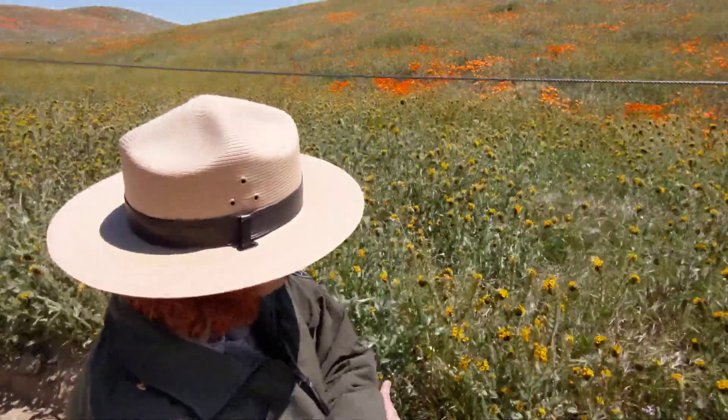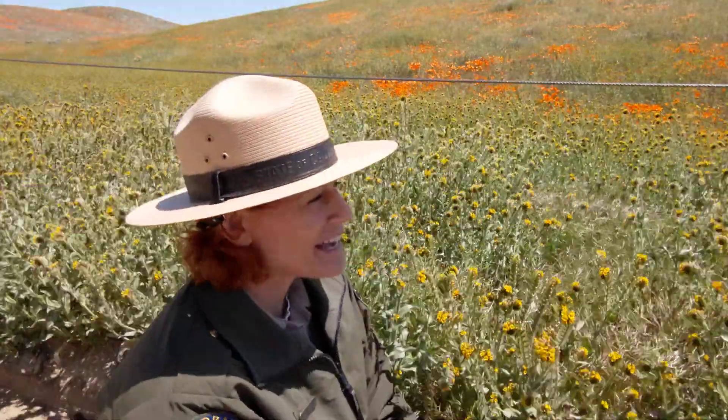That's about all I have to tell you about Fiddle Neck, and we will feature more of our native plants coming soon. Thanks so much for joining me at the Antelope Valley California Poppy Reserve.